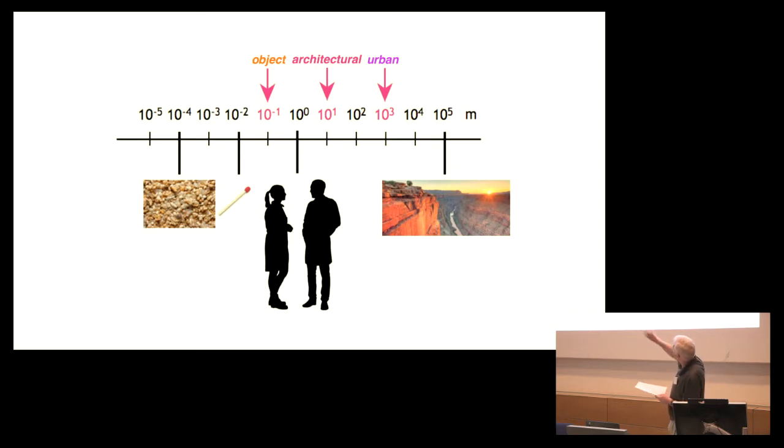The smallest object visible to the naked eye is around 100 micrometers, 10 to the minus 4 on the left-hand side. For example, somewhere like the Grand Canyon on the right-hand side is around 450 kilometers, 4.5 times 10 to the 5th meters. I don't think we need to work at those nanoscales or those large scales. I'm suggesting we need to work at three scales: the urban, the architectural, and the object scale.